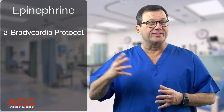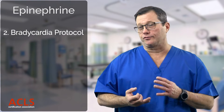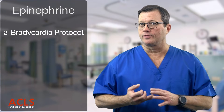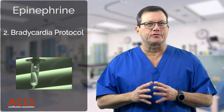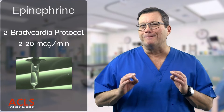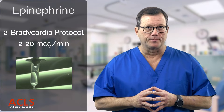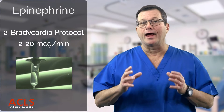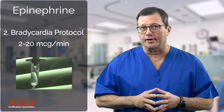We can also use epinephrine in the bradycardia protocol. If atropine isn't working and transcutaneous pacing is not working for whatever reason, we can start an epinephrine drip — somewhere between two and twenty micrograms per minute. We can use epinephrine as an infusion in bradycardia if atropine and pacing are ineffective.